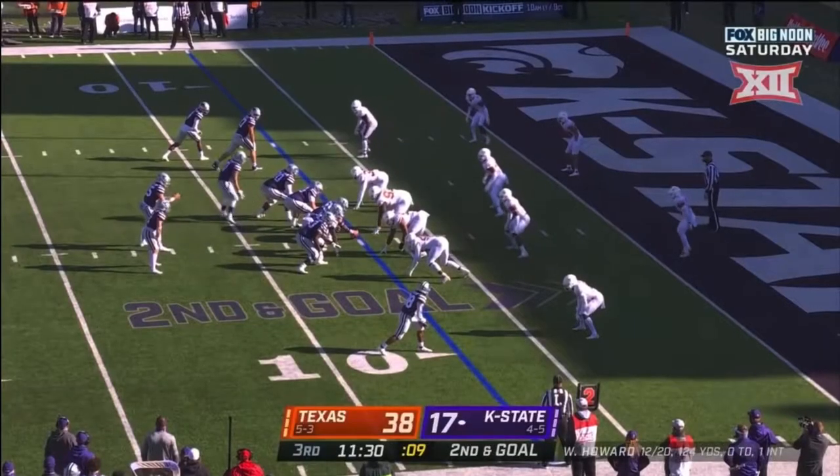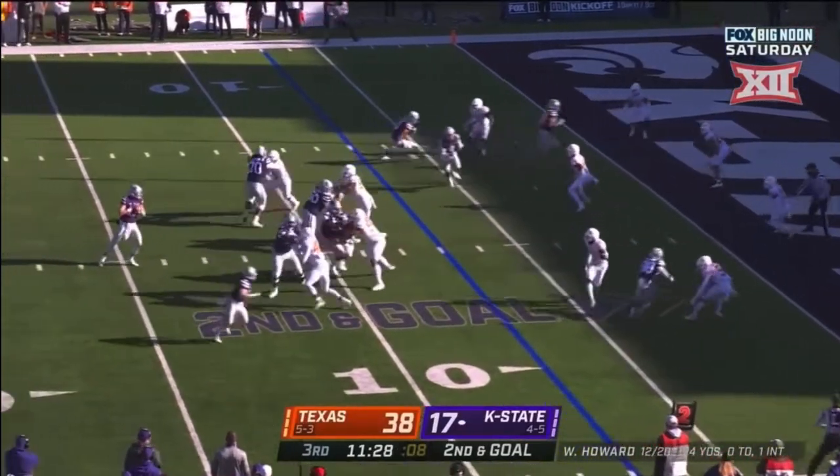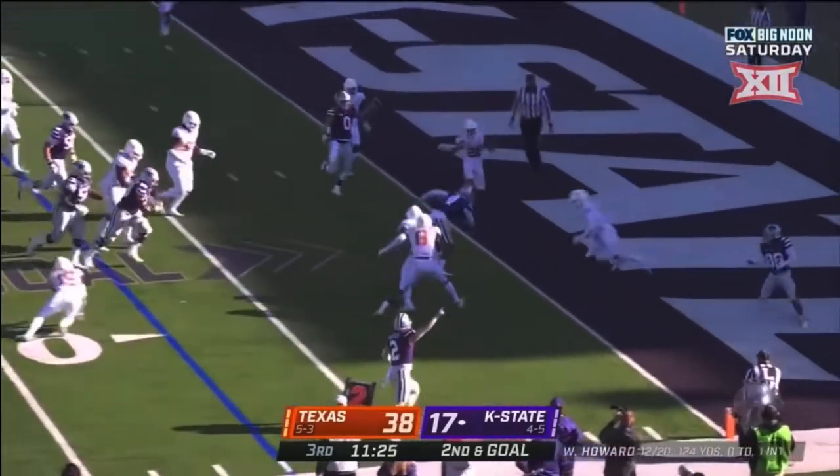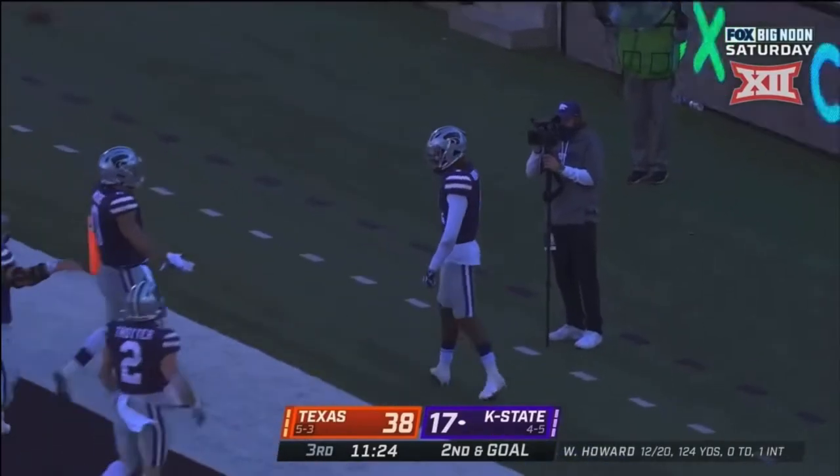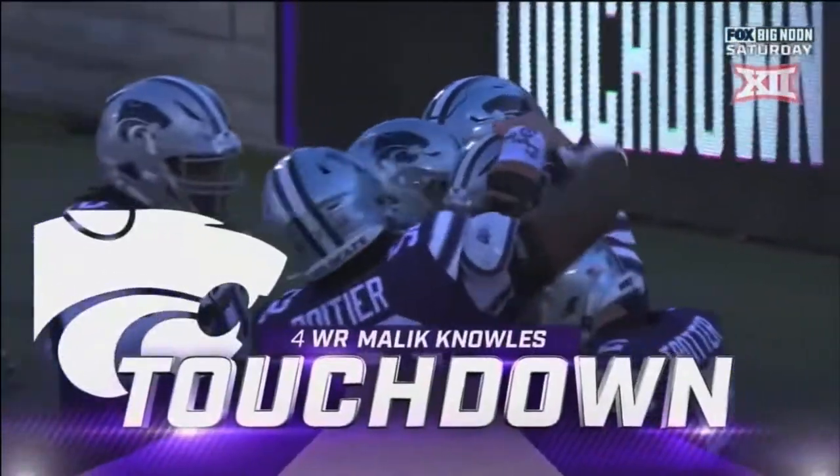Pulled at the 7 — punch. Howard over the middle, caught — Noles, touchdown, Kansas State! Malik Noles has had a wonderful game.